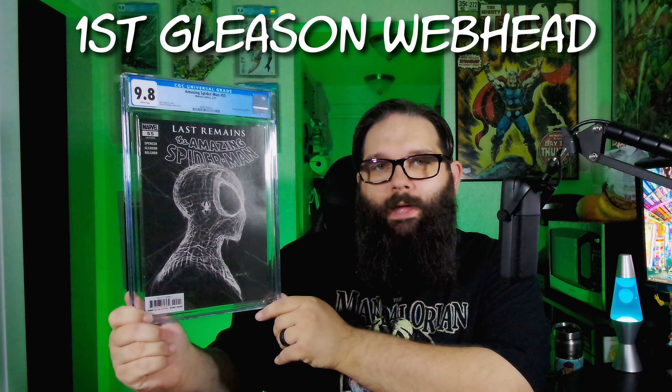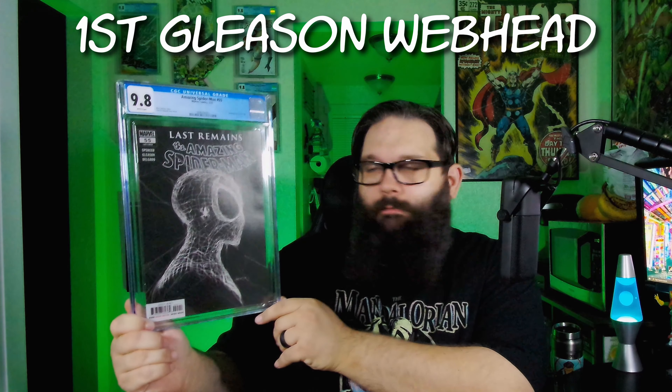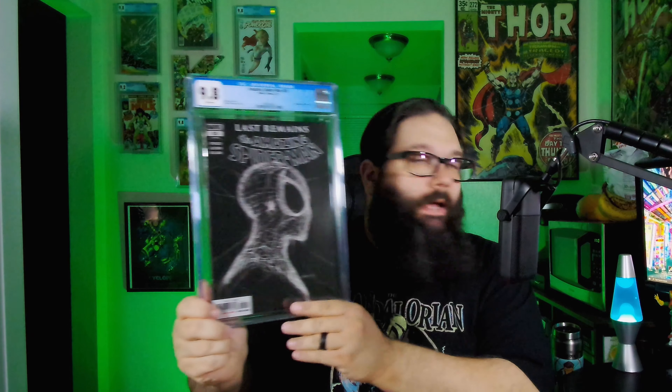Also worth noting, none of the comic books in this were cleaned or pressed. It was all stuff from my collection that I thought should be a 9.8 and I submitted it. These are the Gleason web head variants for Amazing Spider-Man 55 from The Last Remains story. I submitted a couple of these, so it's cool to get one back at least in a 9.8. And there's the other one — so two of those came back. That's cool.